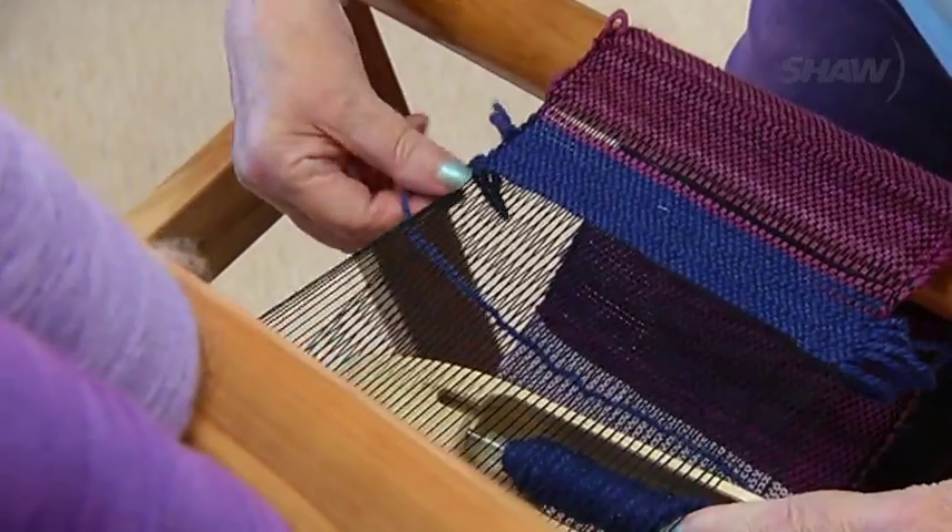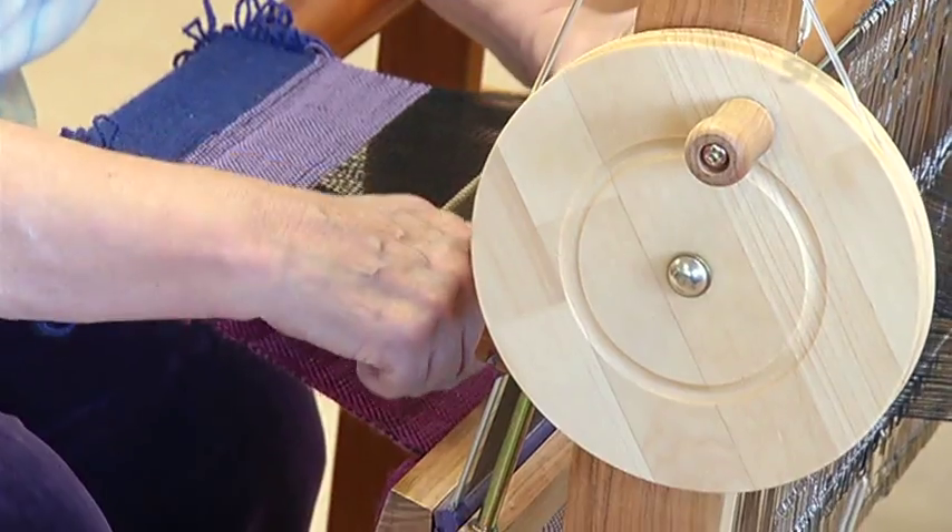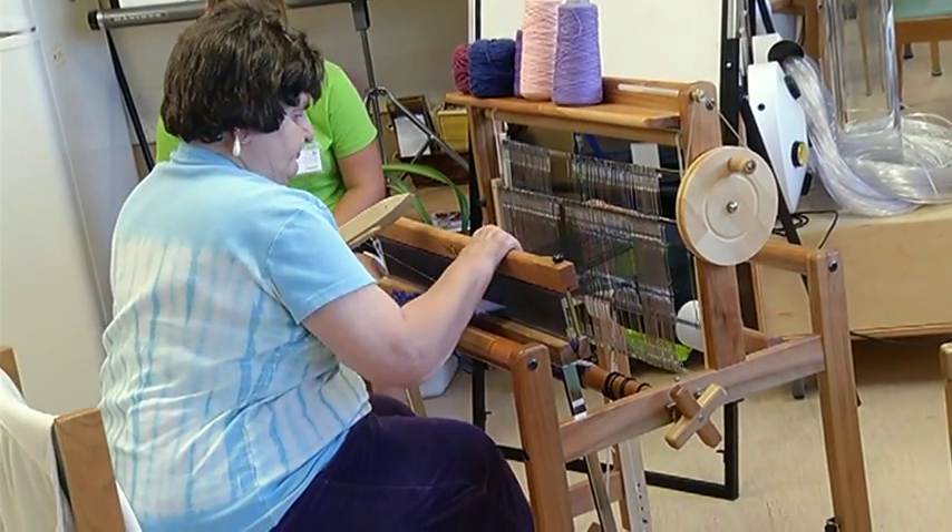Saori weaving can be really therapeutic. There's all the touches, like the textures, colors, so it's not difficult to learn. Sometimes just the repetition of the steps is really helpful — you push a pedal, you put the boat through the threads, and then you pull a bar.